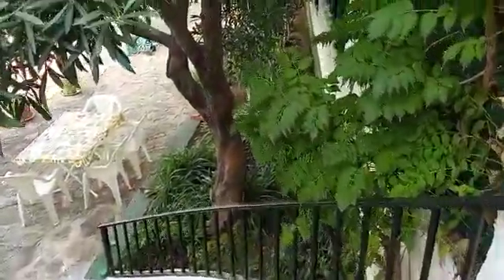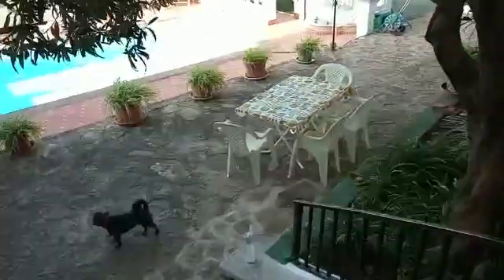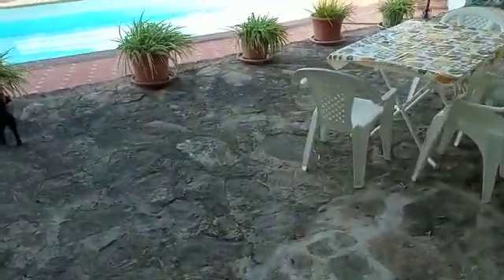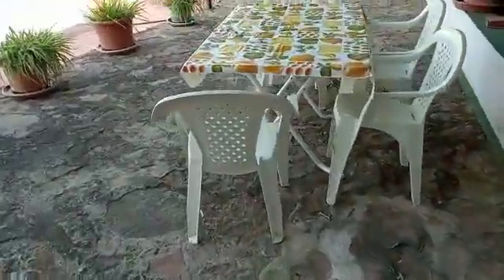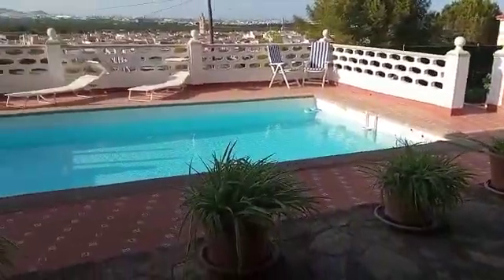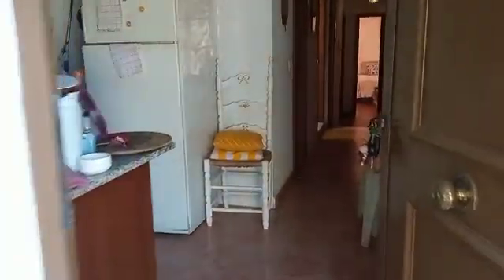Going down to the ground floor flat now, and here we are with the driveway — that's our gated access there and the rest of the land. Those are our stairs up and then we're going to go into the ground floor flat.